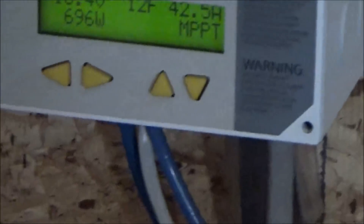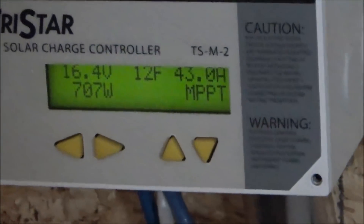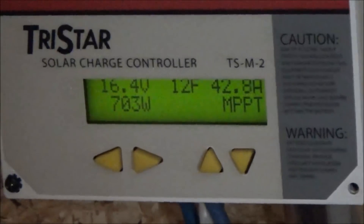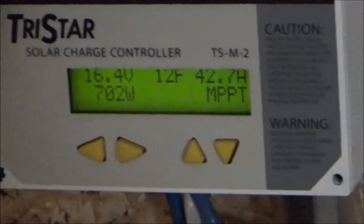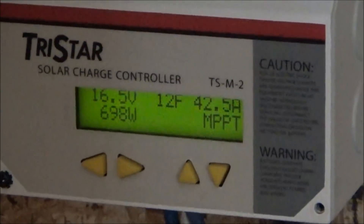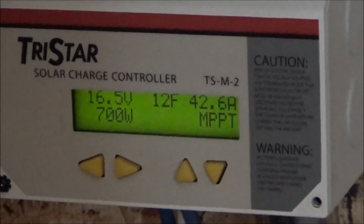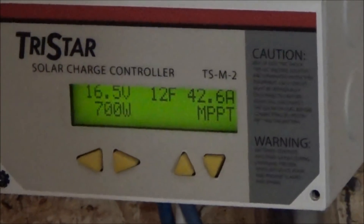This is properly set for L16 type batteries — I have it set for L16s. It's really hard to hold the camera and stay zoomed in. L16s are more like the forklift batteries from my understanding, because they're the taller cells.